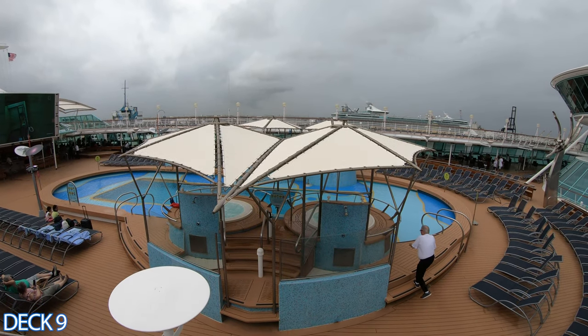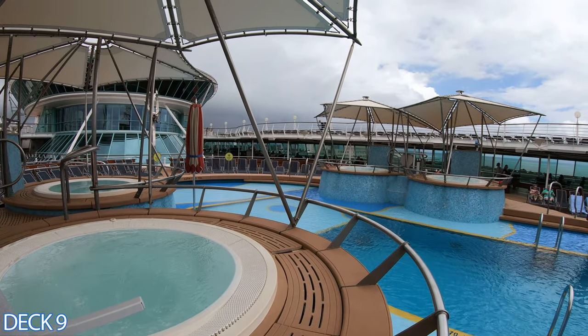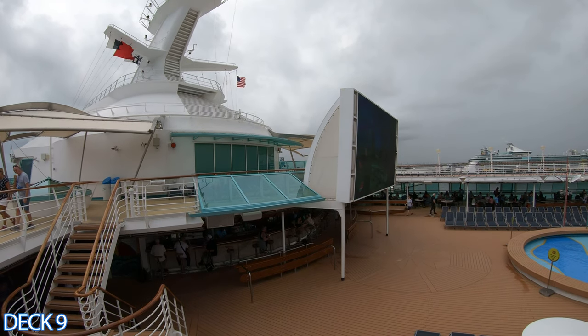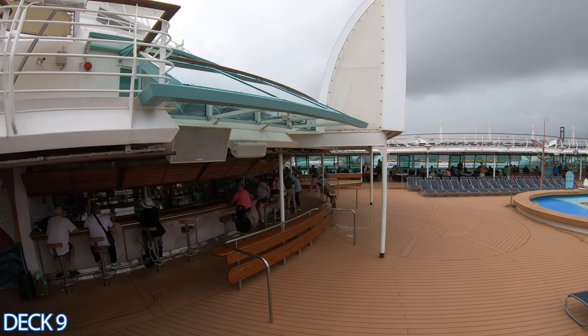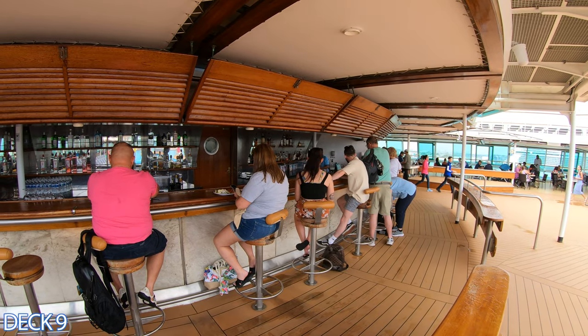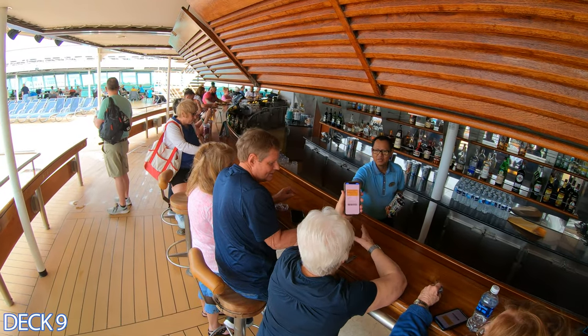There are four hot tubs in the main pool area — two on each side — and at night you can enjoy really cool dance parties. I really like this bar over here. It has stools on the outside and little counters in the front. It's a perfect spot to grab a drink, hang out, and enjoy the pool area.